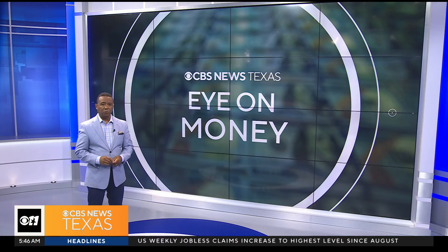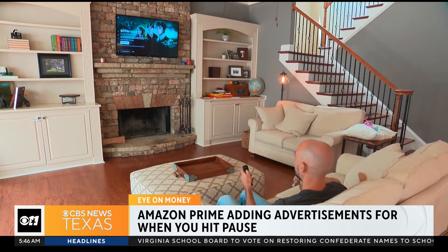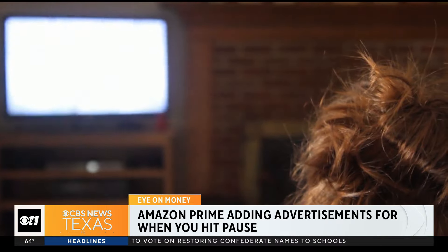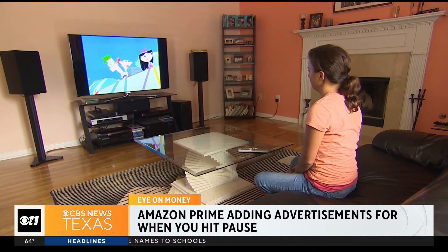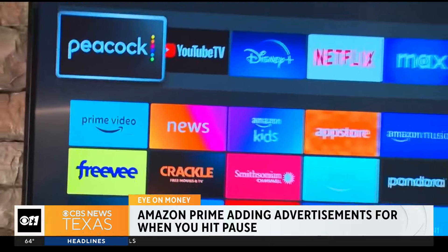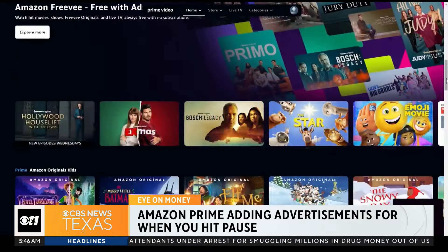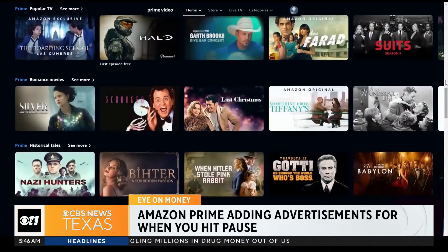Amazon is adding a new way to deliver ads through Prime Video. You may have noticed this recently if you are in the ad-supported tier. Prime Video will start showing ads when you push pause. Pause ads are part of the new interactive ad format, but you can avoid the commercials completely by paying an additional $3 a month for the non-ad-supported version of Prime Video.